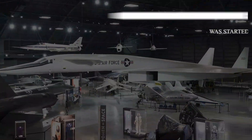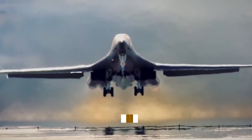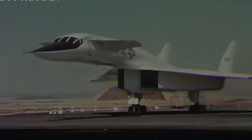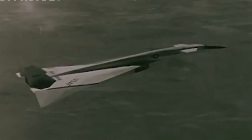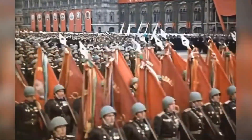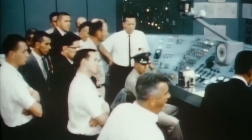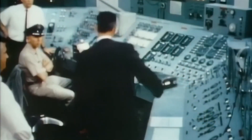To understand the origins of the North American Aviation XB-70 Valkyrie, we need to travel back to the late 1950s. This was an era when Cold War tensions were at their peak and both superpowers were racing to outmaneuver each other in every possible way.